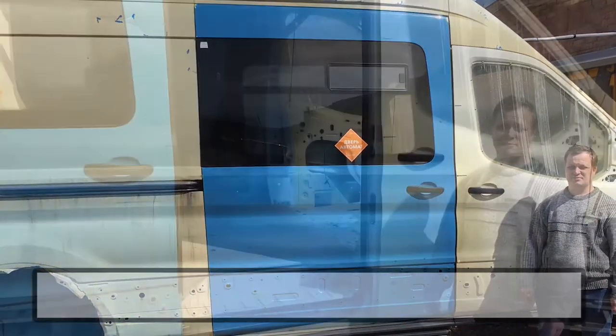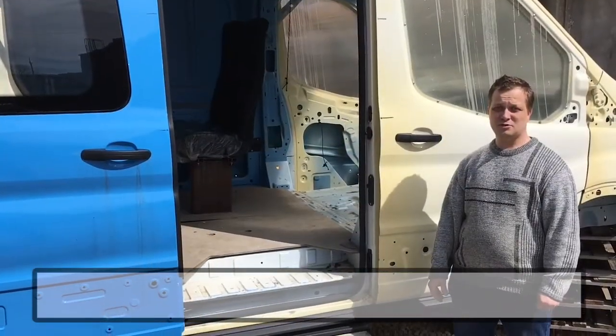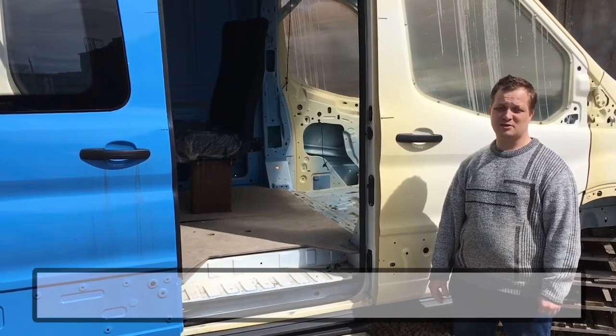И второе. Увеличенная чувствительность автоотката на последних 115 мм.